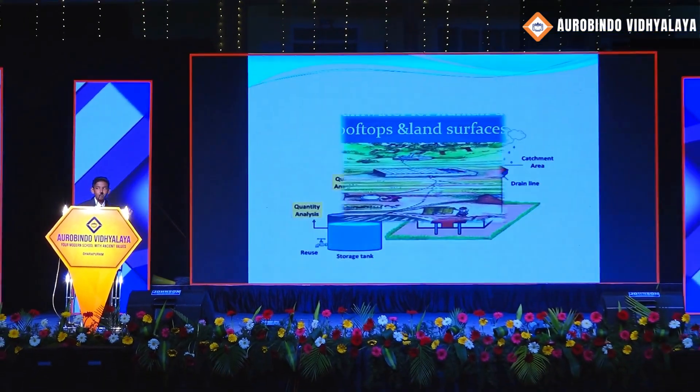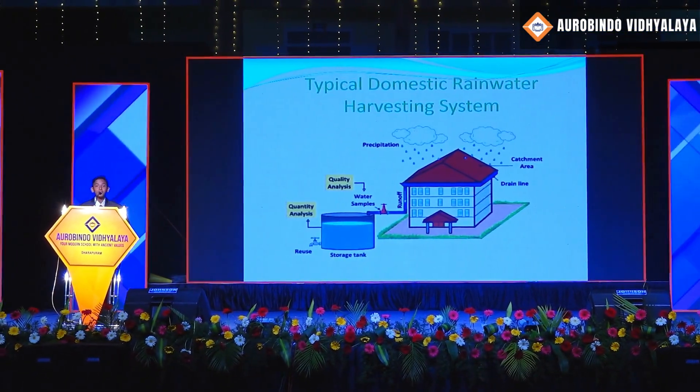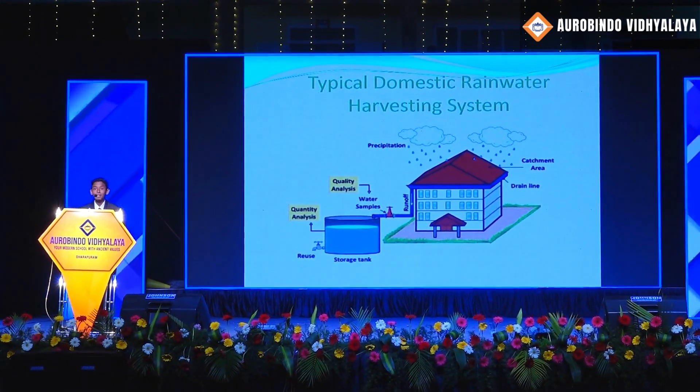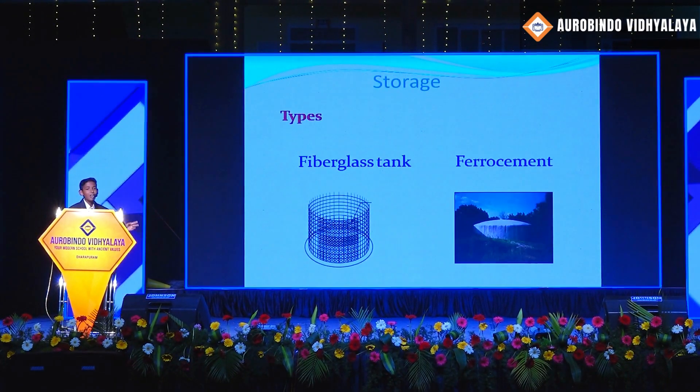Up next is storage. For storage, there are lots of options available. For example, we can use ferrous cement tanks and fiberglass tanks, or even eco-friendly PVC or concrete tanks.